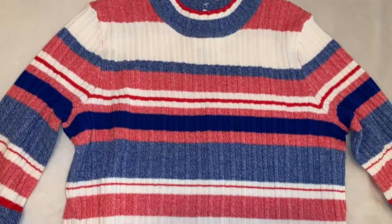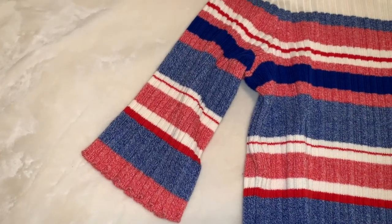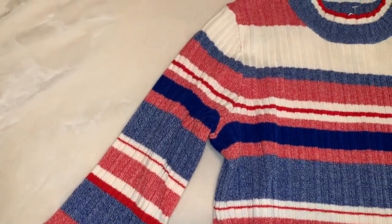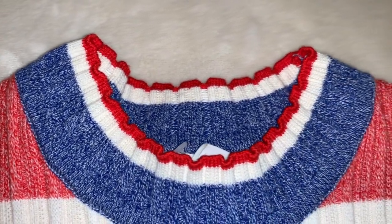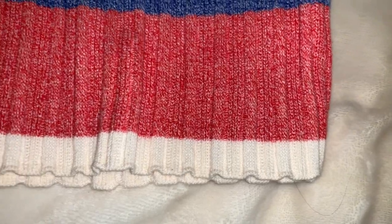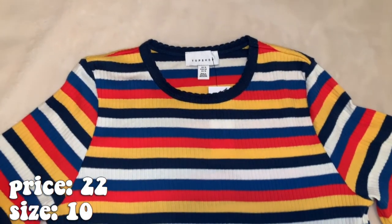Next is this super adorable H&M top — I don't have anything like this so that's cool. It's a store exclusive, really cute, just a knit with a lot of stripes and I love stripes. It has a scalloped crew neck and scallop bottom — I just love it.